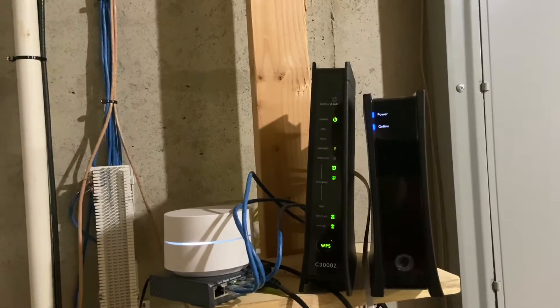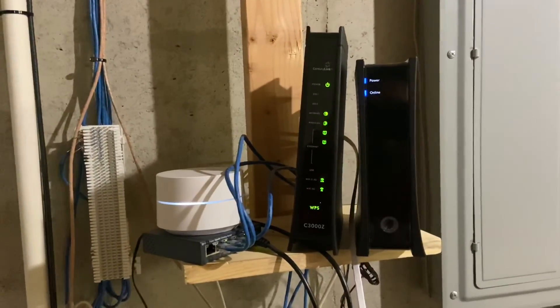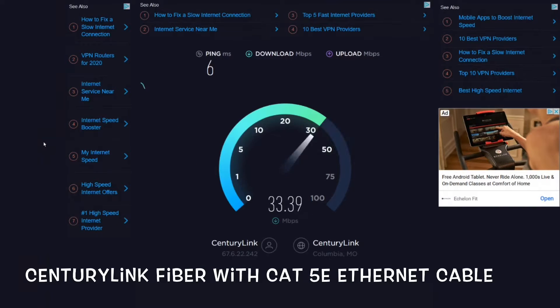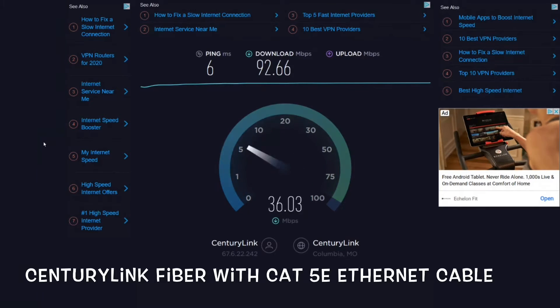Alright, here comes the speed test. We're going to start with the CenturyLink fiber using the Category 5e Ethernet cable. You can see right off the bat it's not performing very well — I can't even break over 100 megabytes per second, and this is supposed to be one gigabyte per second. As you can see shortly following, the Category 7 just absolutely blows it out of the water.